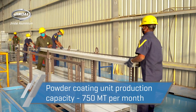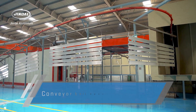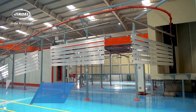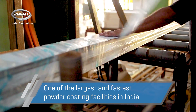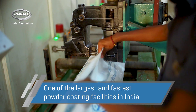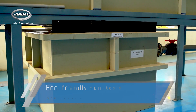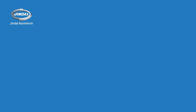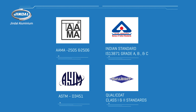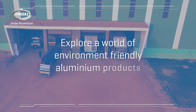With a production capacity of 750 metric tons per month and a conveyor belt speed of three meters per minute, it is one of the largest and fastest powder coating facilities in India. It is also the only facility in India with a spray pre-treatment system and non-chromate passivation chemical technology. It complies with Indian as well as international standards. Explore a world of environment-friendly aluminium products with Jindal Aluminium.